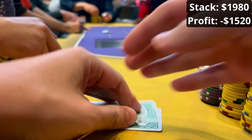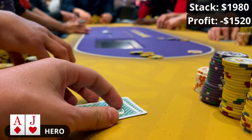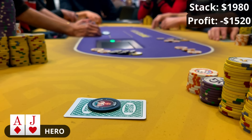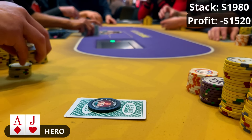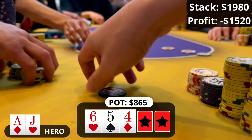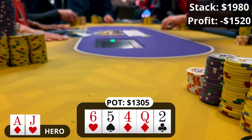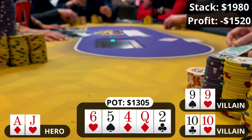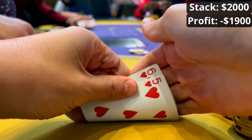Just 10 minutes later I've got ace-jack offsuit in the straddle. The button limps for $20, the middle blind makes it $80, the big blind calls. I have a mandatory squeeze here and make it $280 to go. Both players in the blinds call — three ways to a very bloated pot — and the flop comes down 6-5-4 rainbow. What is happening today? The big blind leads for $225, I have to let my hand go. The middle blind calls; they show it down at the river — middle blind has pocket tens, beats the pocket nines of the big blind. For me: ace high, just fold. A real bleed today.